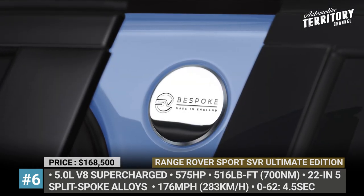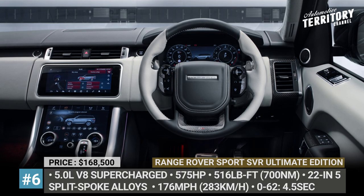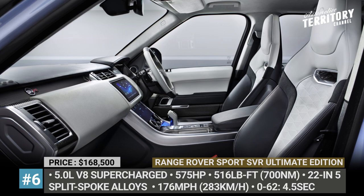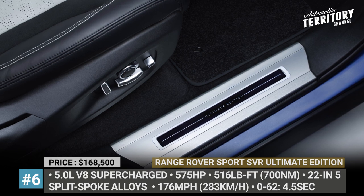The usual drivetrain is represented by a 5-liter supercharged V8 with 575 horses, an 8-speed automatic, and 4-wheel drive. The interior features an ebony and series color scheme, illuminated tread plates, performance seats with Windsor leather, and SVR-spoke B-pillar badges.